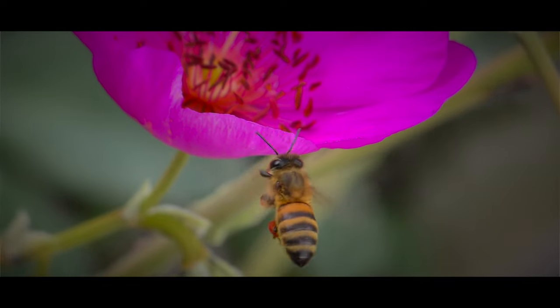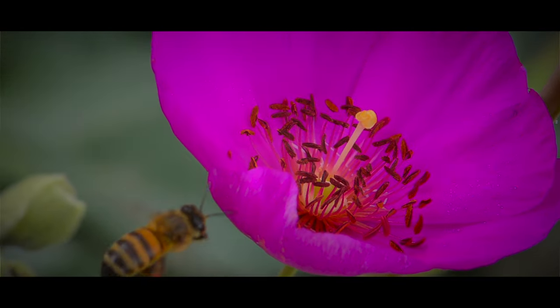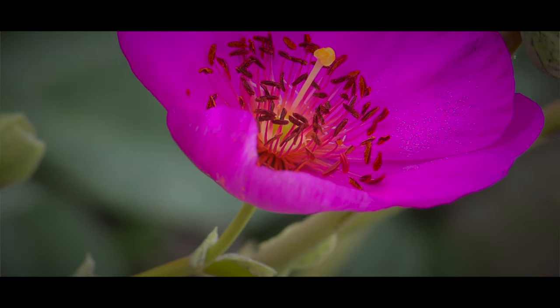These minuscule particles, essential for plant fertilization, adhere to the tiny hairs on the bee's legs, transforming them into nature's perfect cargo carriers.